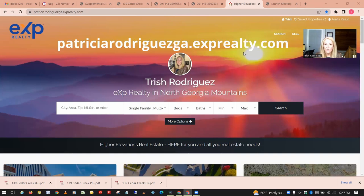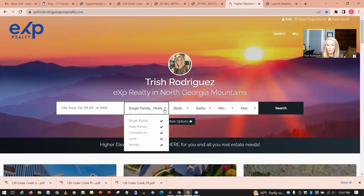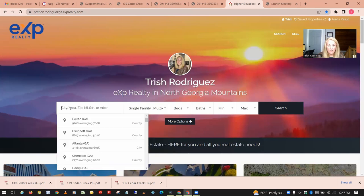I'm going directly to my website, patriciarodriguezga.exprealty.com. You can do all sorts of searches — by MLS number, address, city, zip code — and you can search for either homes or just land. In this case I'm going to be searching by MLS number because I already have some specific ones I want to take a look at.